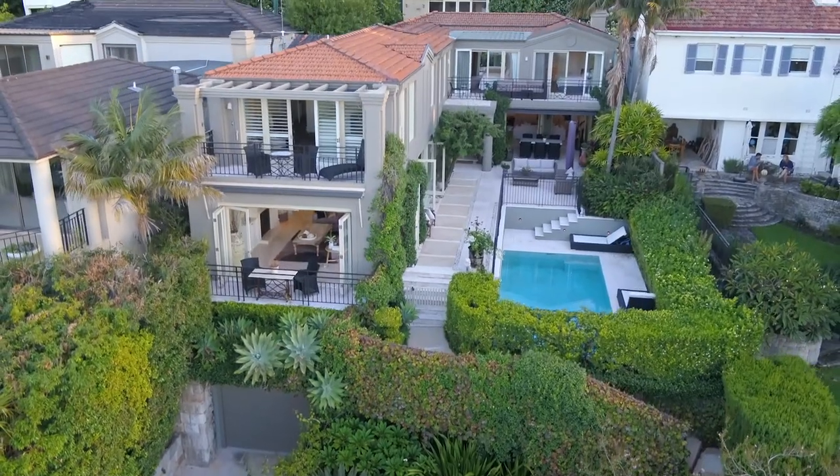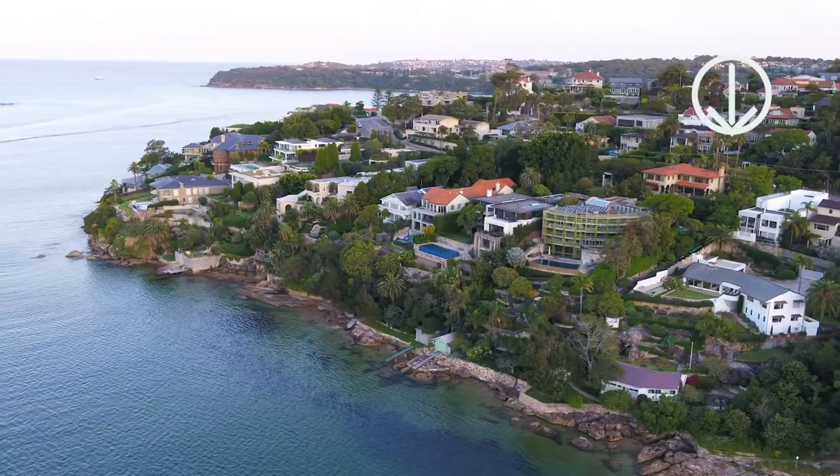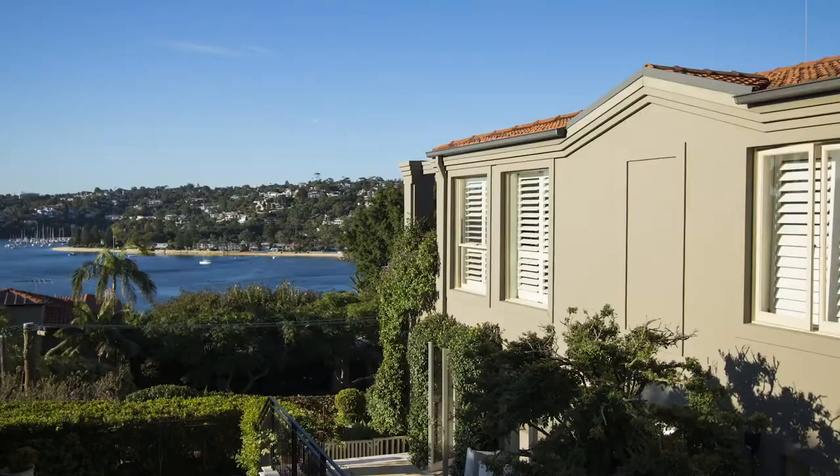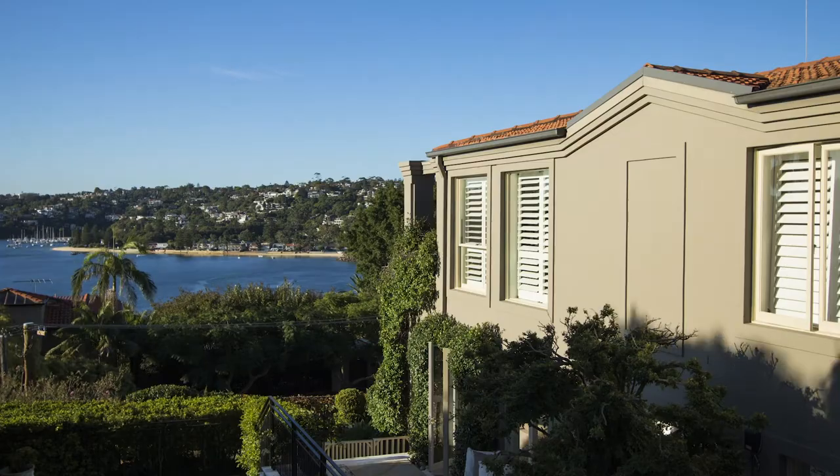The gardens are a picture of tropical paradise — lush green palms, ferns and Australian natives make it feel like you're on the Sunshine Coast of Queensland.